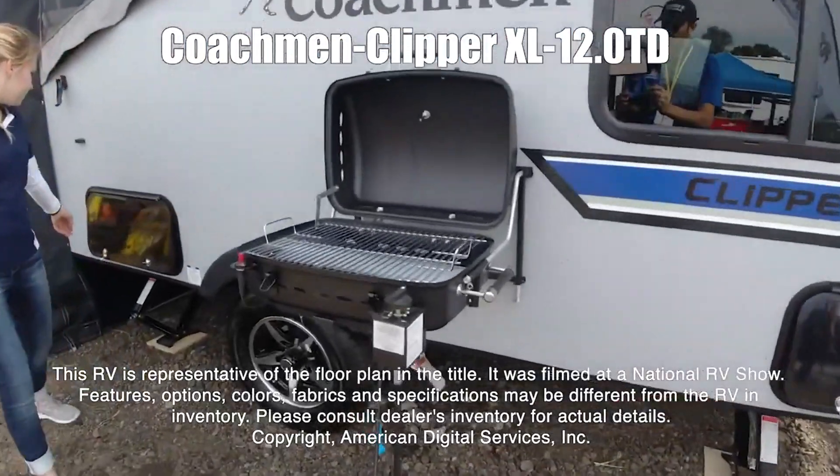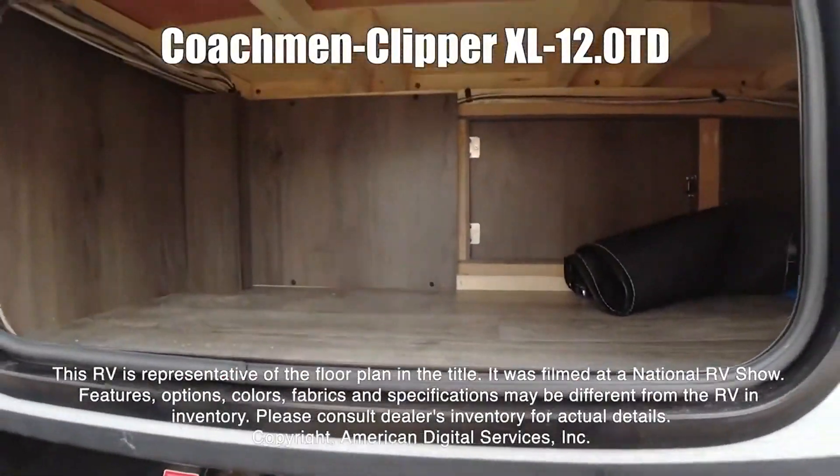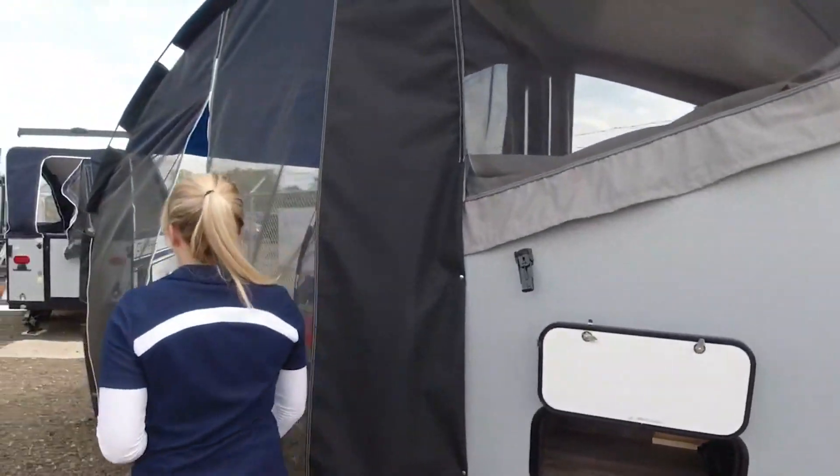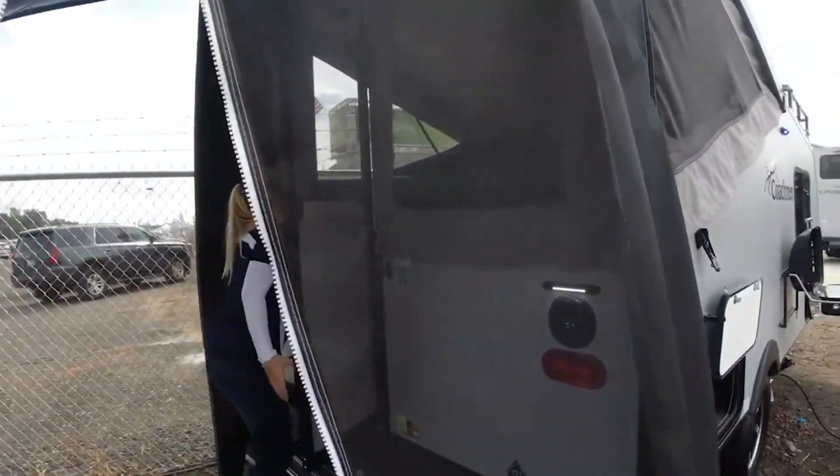It was shot at a national RV show. The features, options, colors, fabrics, and specifications may be different from the RV in the dealer's inventory. Please consult the dealer's inventory for actual details on this RV.